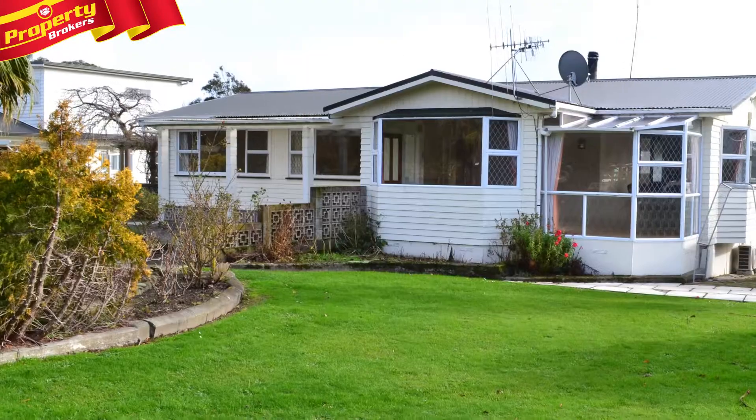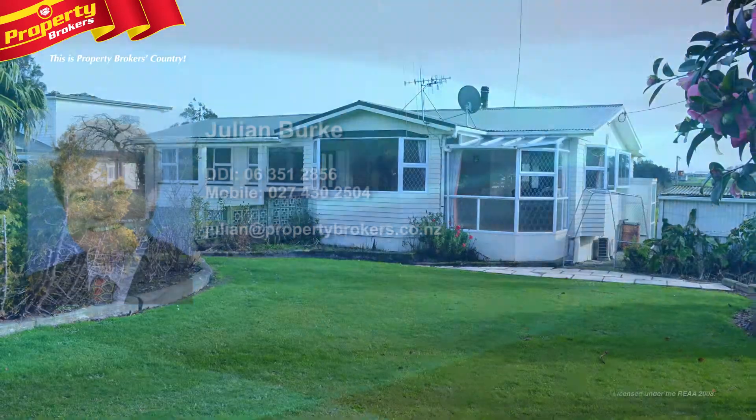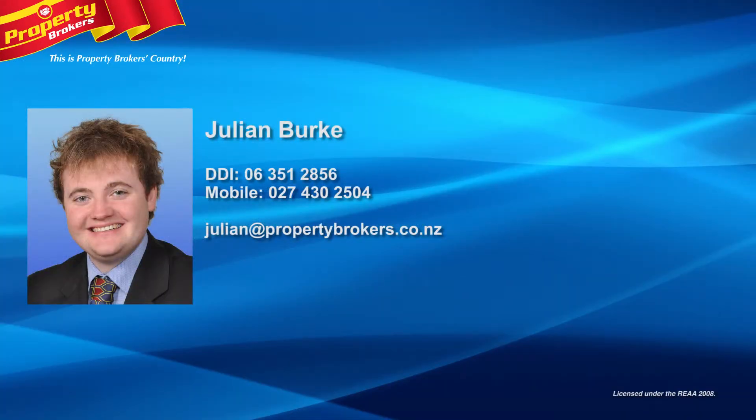For more information or to view this great rental opportunity, call Julian Burke at Property Brokers Palmerston North on 06 351 2856.